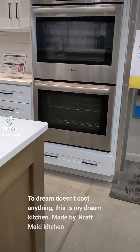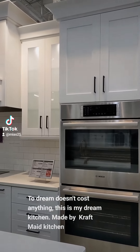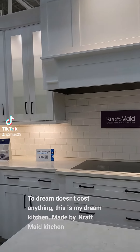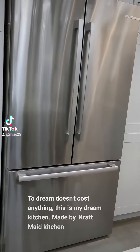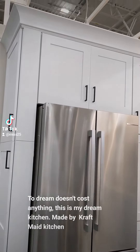Let's look at this angle. Cabinets. And then the fridge is right there — I just love it.